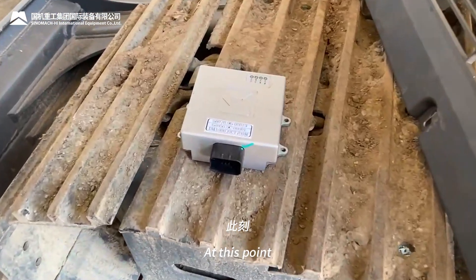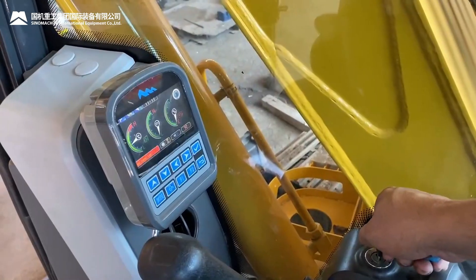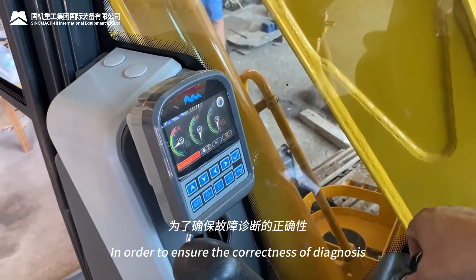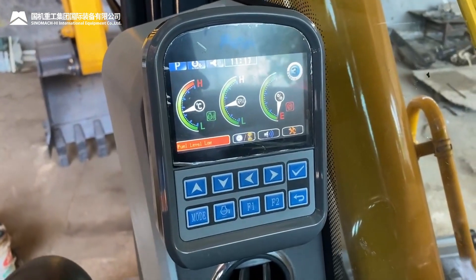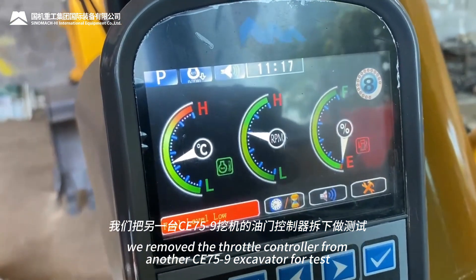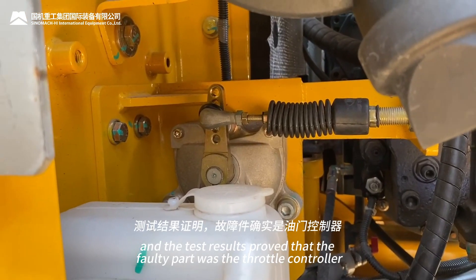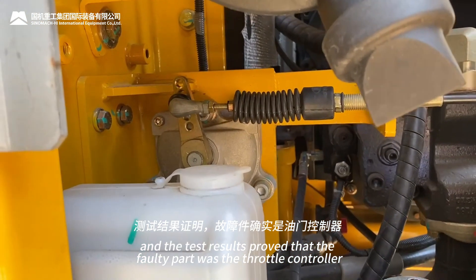At this point, the cause of the failure had been basically found. In order to ensure the correctness of the diagnosis, we removed the throttle controller from another CE 75-9 excavator for testing, and the results proved that the faulty part was the throttle controller.